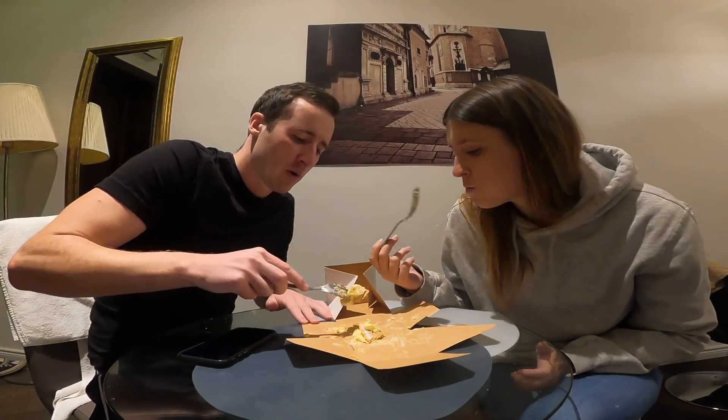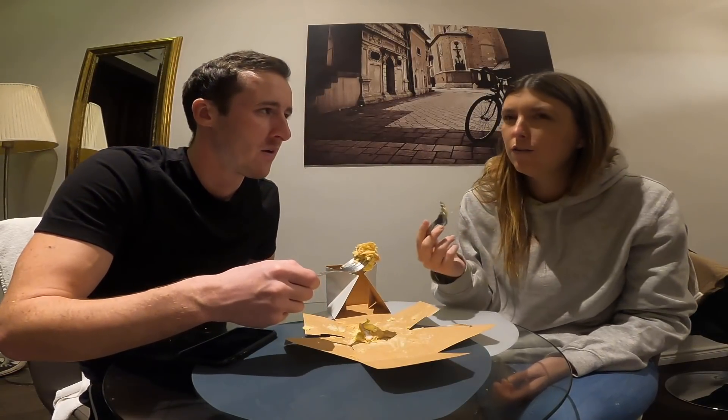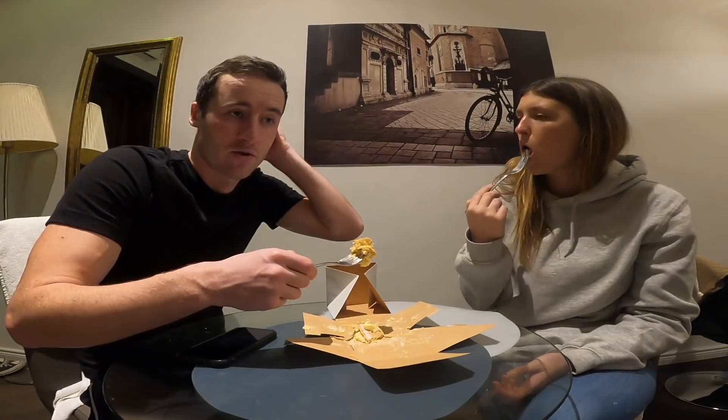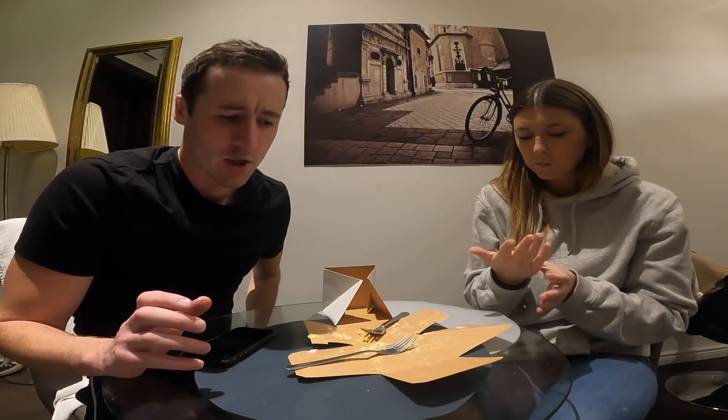We've got a few drinks to try as well. I got some beer and Kelsey got some flavored cider and flavored beer. We haven't tried this beer before, so we'll try these in a bit. We're going to start editing today's video now and then we'll be back to try the drinks.